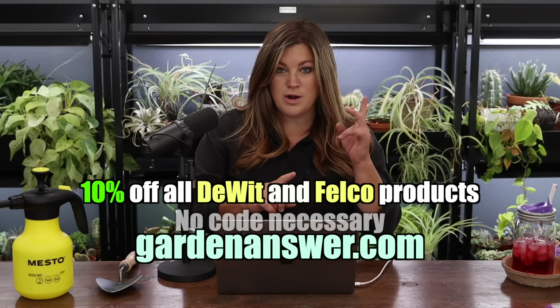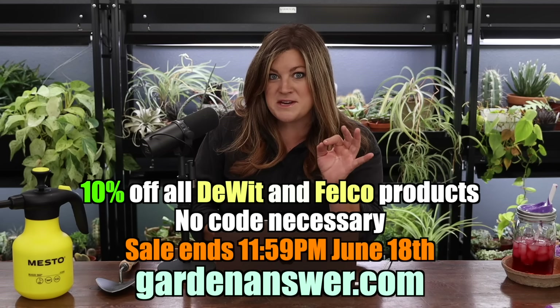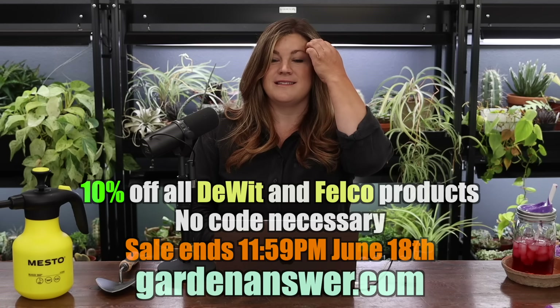10% off DeWit and Falco products — no code necessary — and the sale ends at 11:59 PM on June 18th, so it's a one-week sale. Ken sent us the details. Now let's jump into the videos from this past week.